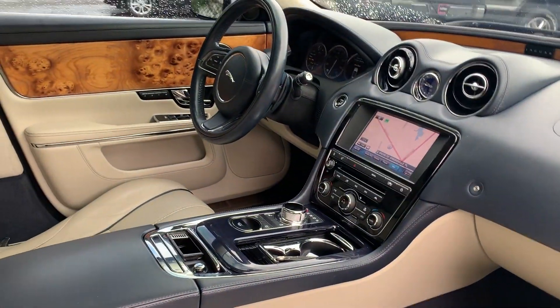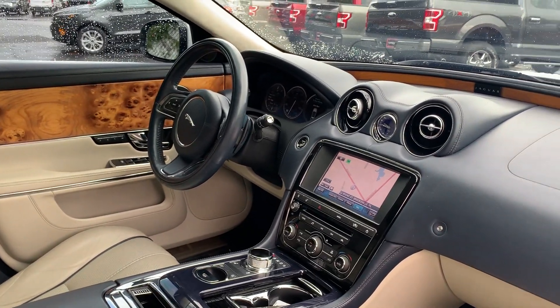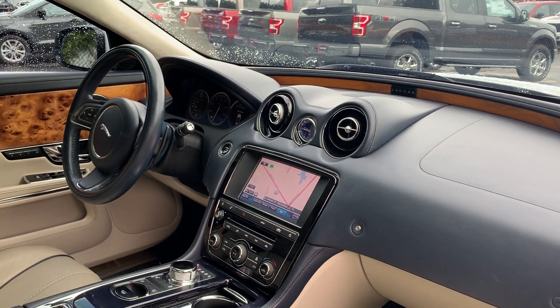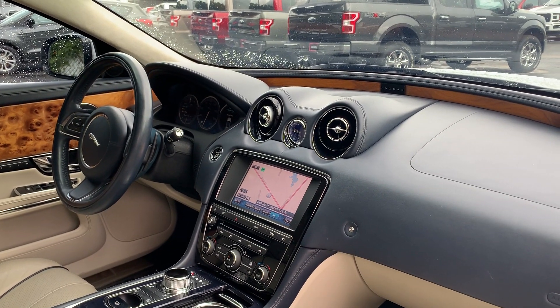Dual power seats, memory seating on the driver's side, power windows, locks and mirrors, leather wrapped steering wheel, paddle shifters, navigation, electronic climate control, traction control, push-button start.